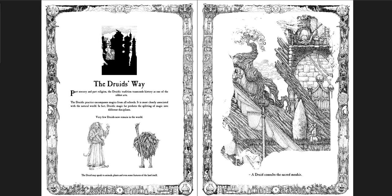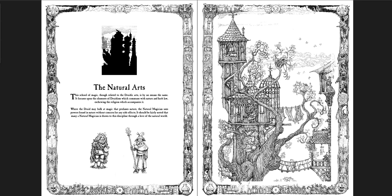'Part sorcery and part religion, the druidic tradition transcends history as one of the oldest arts. The druidic practice encompasses magic from all schools. It is most closely associated with the natural world. In fact, druidic magic far predates the splitting of magic into different disciplines. Very few druids now remain in the world.' You have a couple of example druids and then a piece of art of a druid consulting the menhir. The natural arts are a development of the druidic arts, but more scientific — more magical in terms of being studied. 'Where the druid may balk at magic that profanes nature, the natural magician uses powers found in nature without concern for any side effects.' And to the right, you have a wizard napping in his real chamber, a ladder leading up from his laboratory, a tower at the top, laundry laid out across bridges. All the little details on every page draw you in.